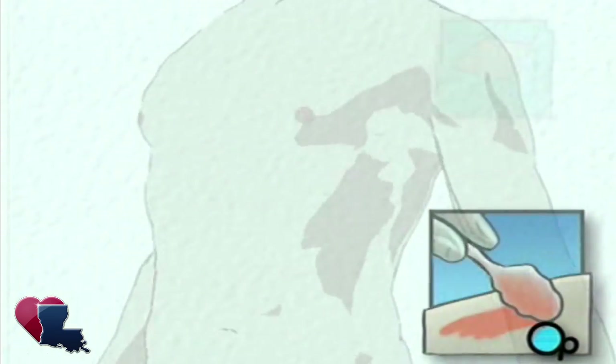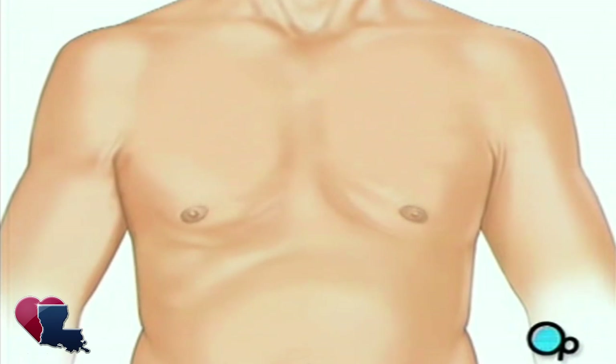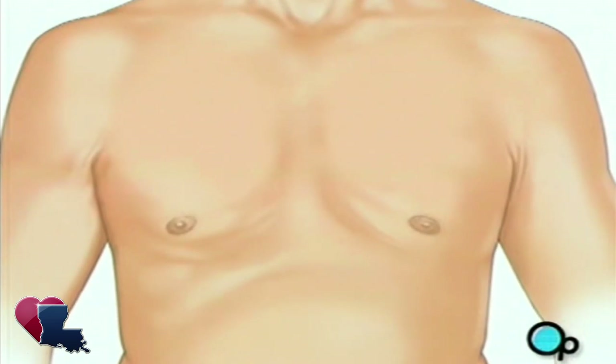The surgeon will then apply an antiseptic solution to the skin and place a sterile drape around the operative site. One or more sections of vein will be taken from the leg, thigh, or chest wall, and the incision at those points will be sutured and bandaged.